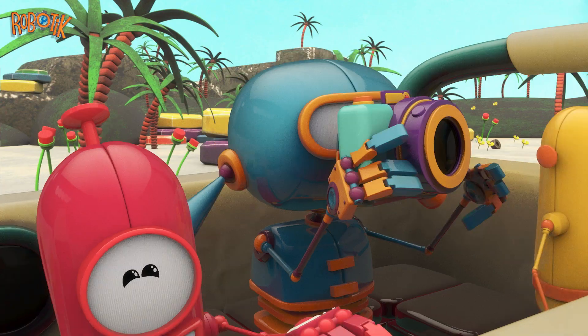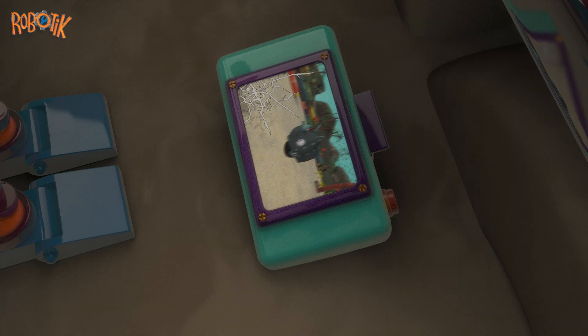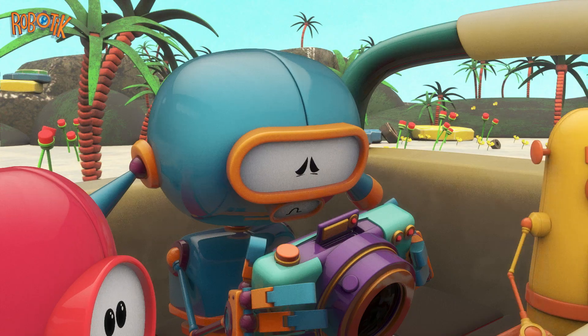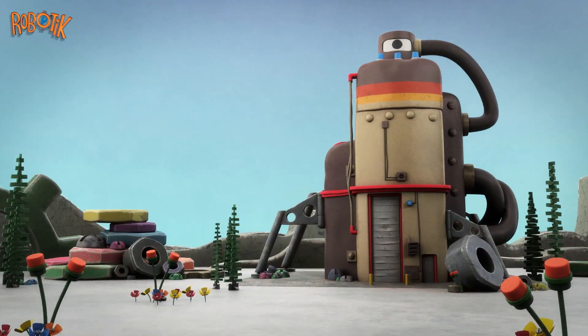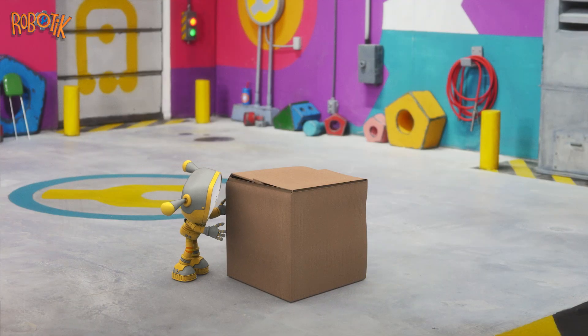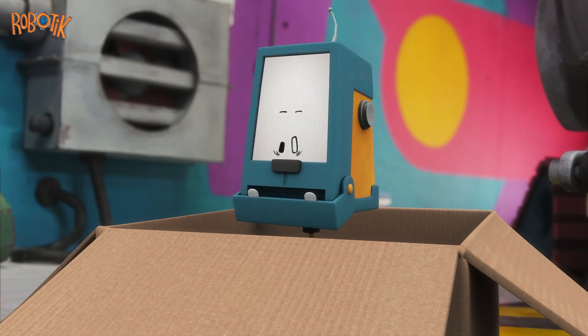The jeep hits a bump and the robot drops his camera. He picks it up. Oh, the camera's broken. To the robotic lab! Becca has a big cardboard box. Bubo pops out. Surprise!